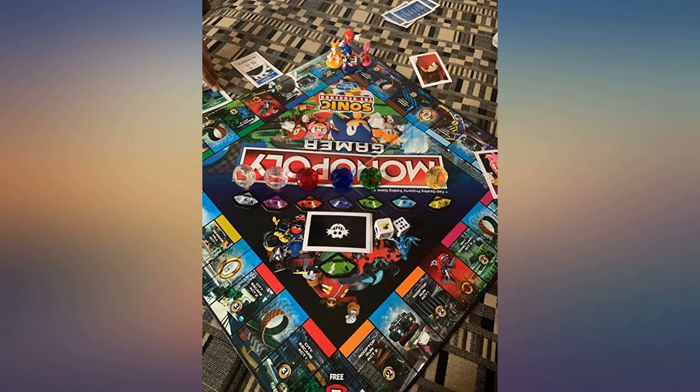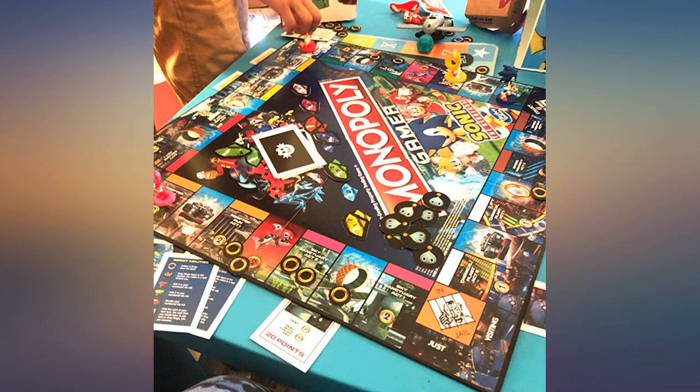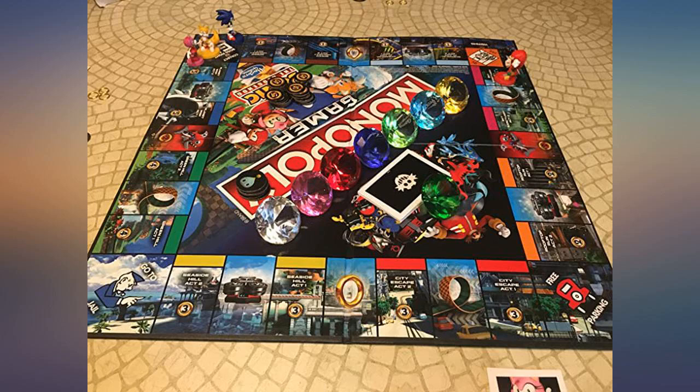One of those additions was using glass crystals in place of the cardboard chaos emeralds. We used the 40mm glass paperweight size I found here on Amazon.